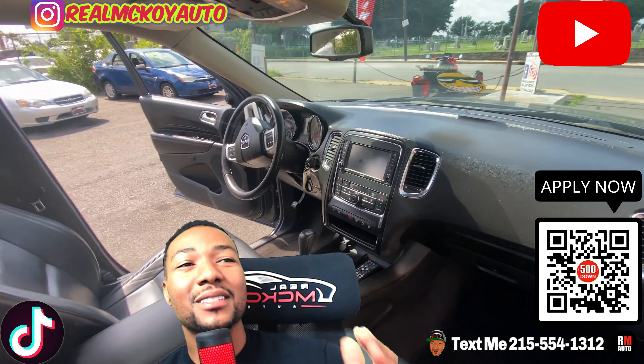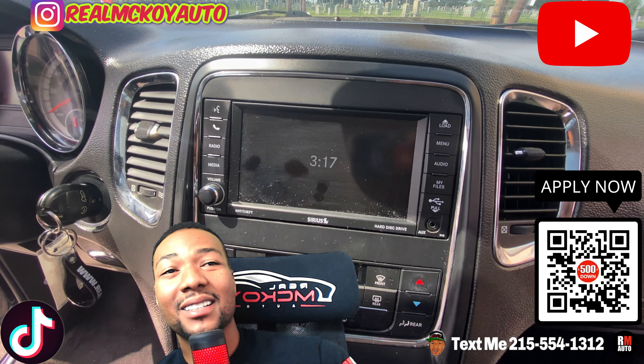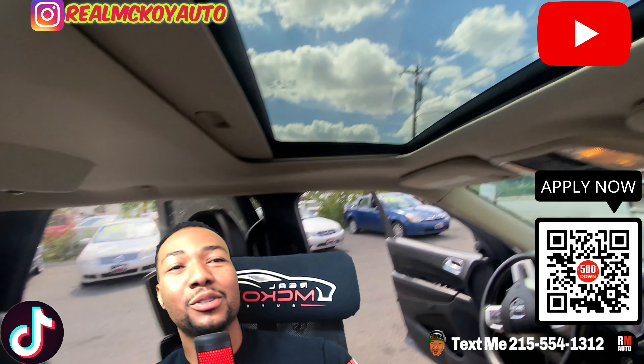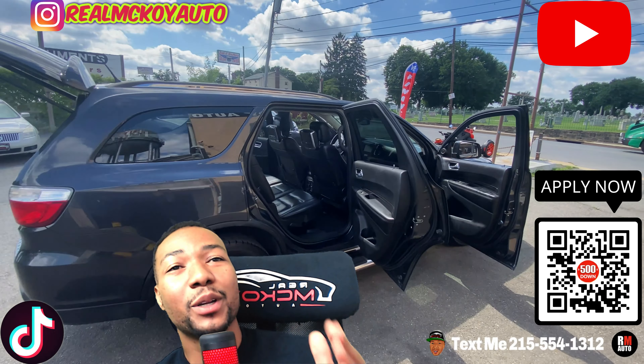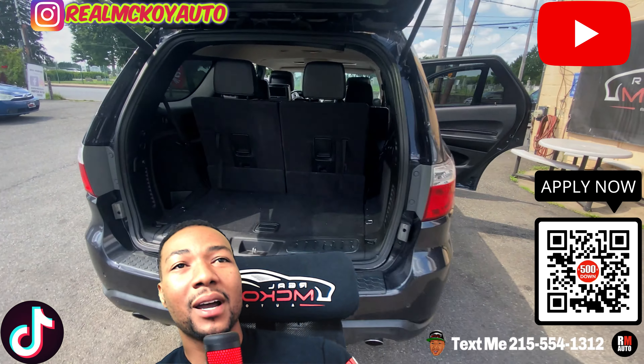Durango with leather, sunroof, DVD — see the TVs in the headrests. It's the HEMI, it's the V8, it's the Sirius satellite radio. It's got remote controls, sunroof, third row. Best part about this Durango — they're hard to find — it's all-wheel drive, so when wintertime comes you'll drive right through the snow. Some of them are four-wheel drive, two-wheel drive; this has all-wheel drive.